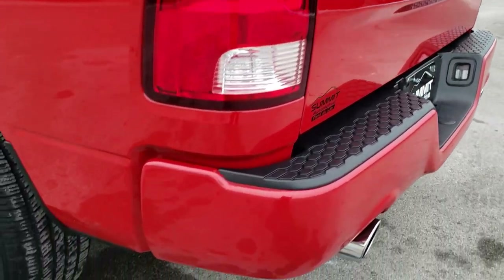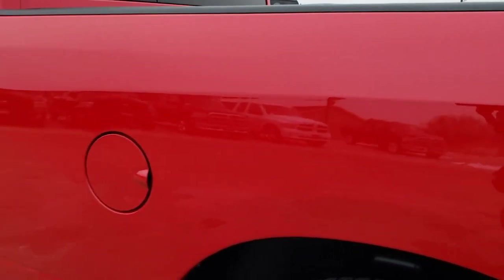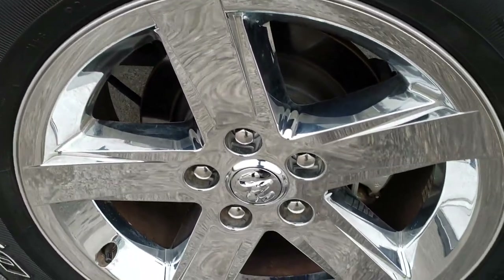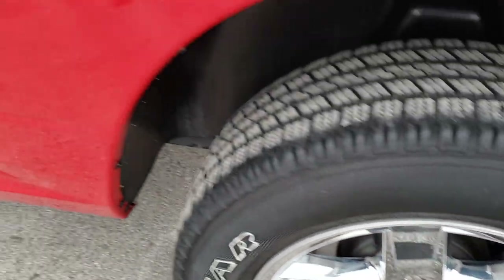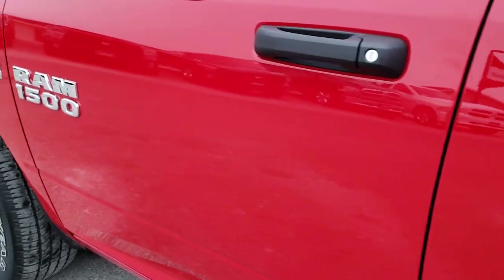As we come around to this side of the truck — just as clean as that passenger side, no dents or dings on this box side. This back rim is in excellent condition as well, and as we check out these doors, no dents or dings on them either.